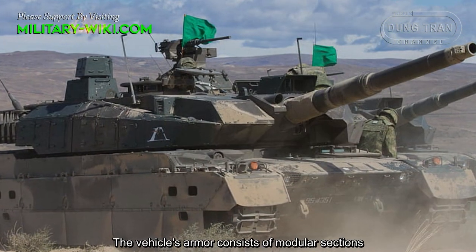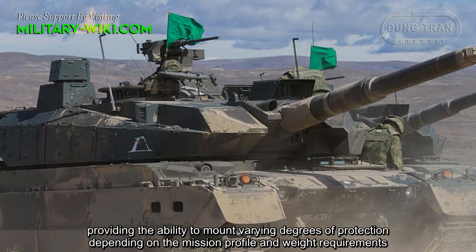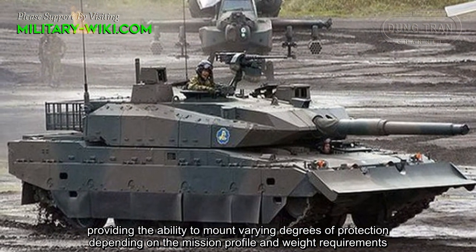The hull armor weight was also increased from 1,249 kilograms to 2,680 kilograms. The vehicle's armor consists of modular sections, providing the ability to mount varying degrees of protection depending on the mission profile and weight requirements.